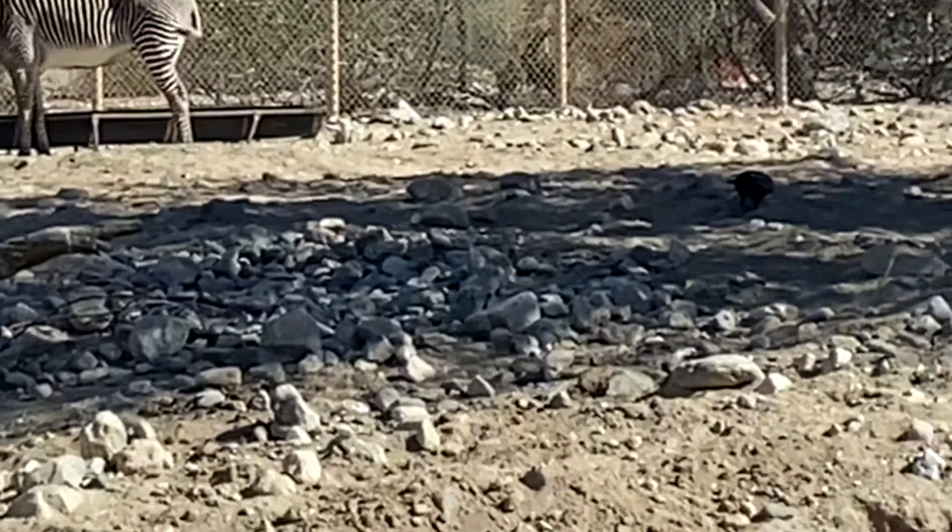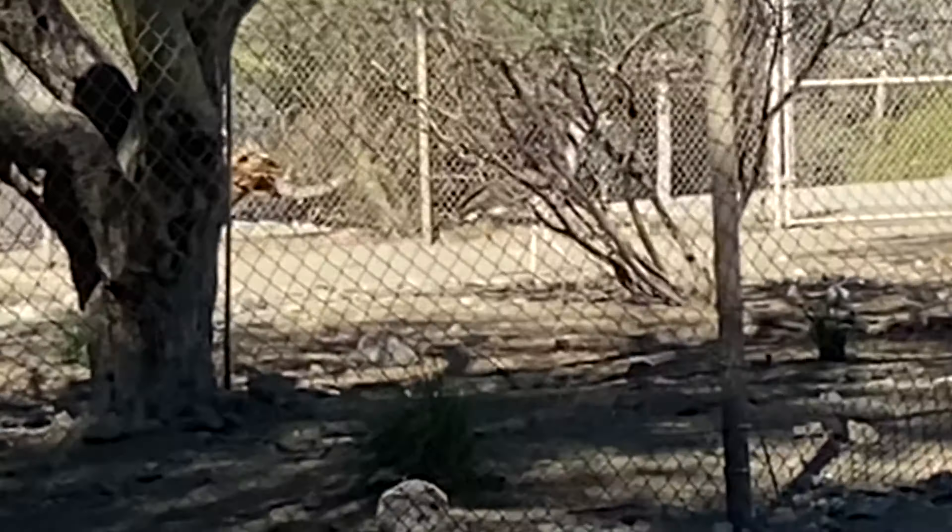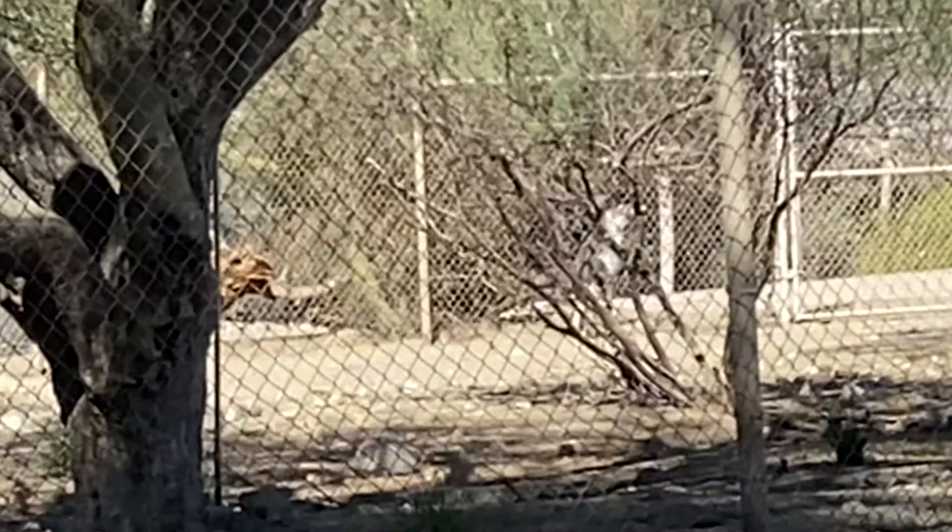They're running full speed - full speed ahead! Look at this guy, he looks like a Pokémon!